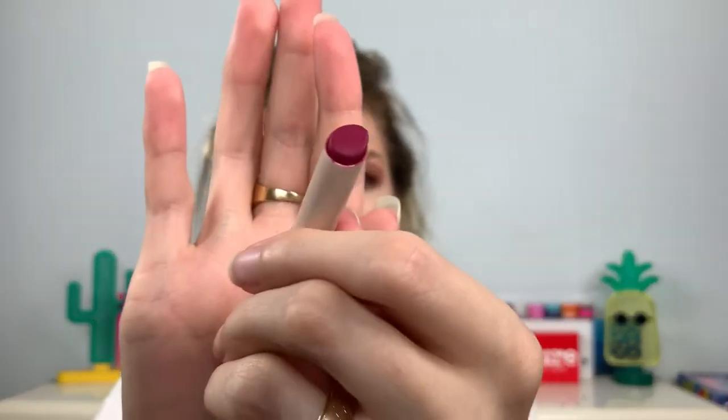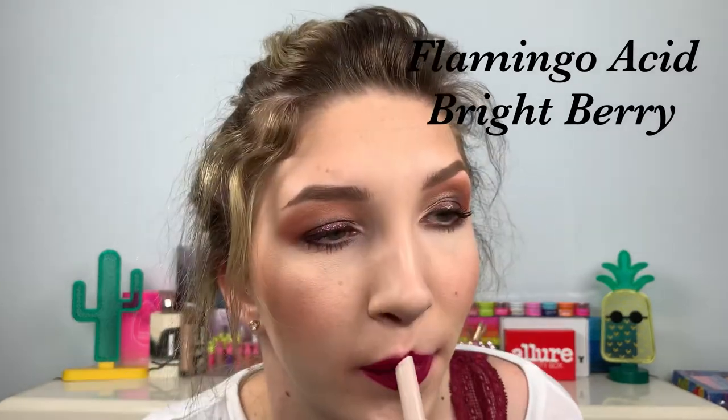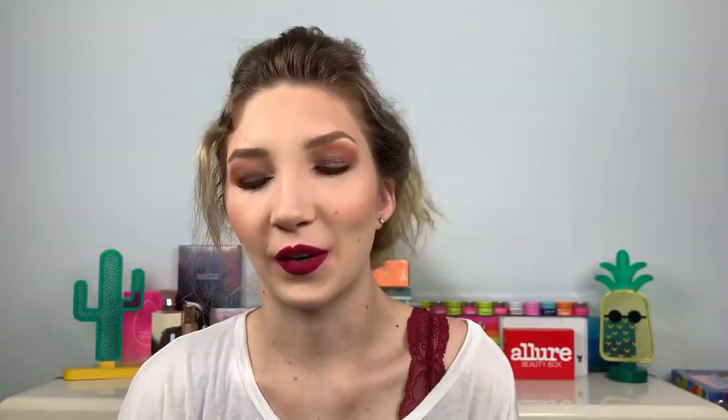We just finished the pink shades — now we're getting into a little bit of purple. This one is Flamingo Acid, it's a purplish pink, a fuchsia shade, but I decided to put it in the purple pile. It is definitely name-on-point — it's deep but also has this pop to it that I don't even know how to explain. It's spot on.